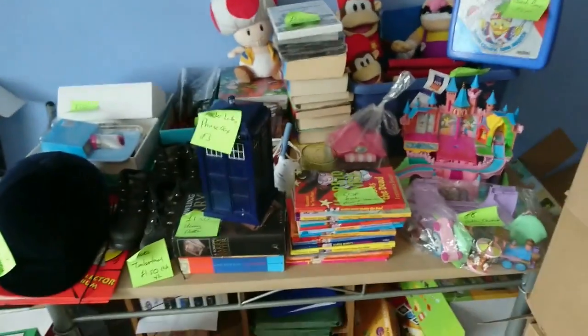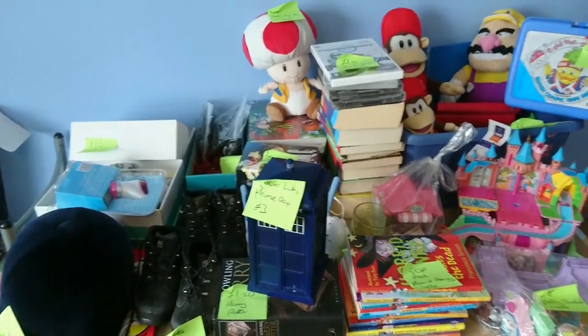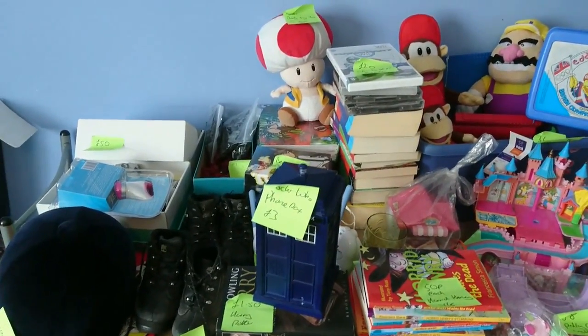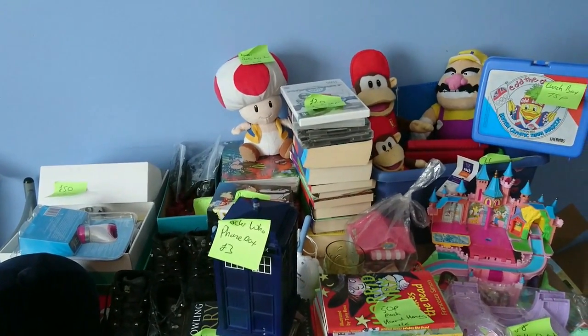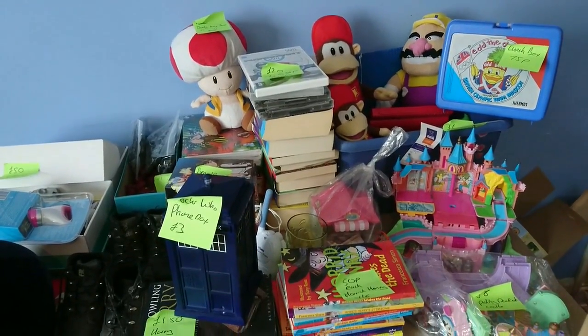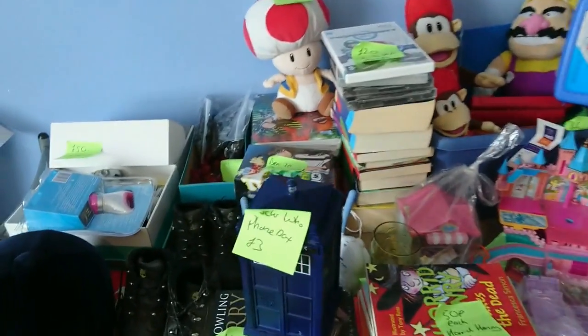So this is the first lot. I'm going to run through it again and give you some information — how much I paid, what I hopefully can get back for it, and any information I know about it.